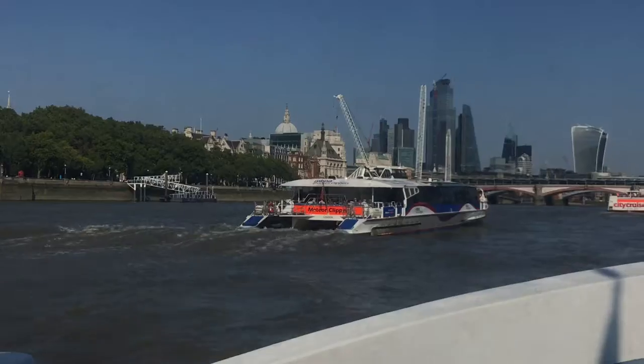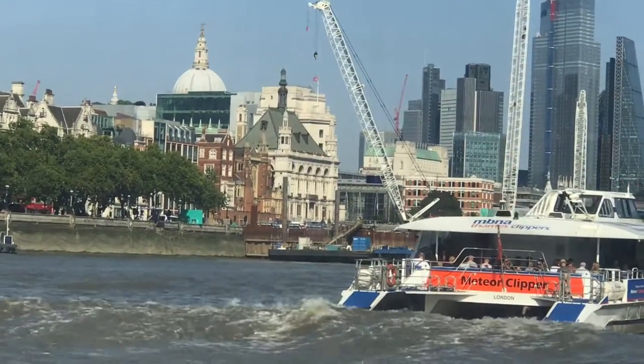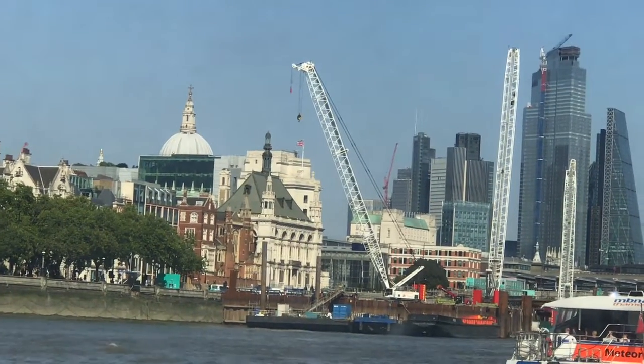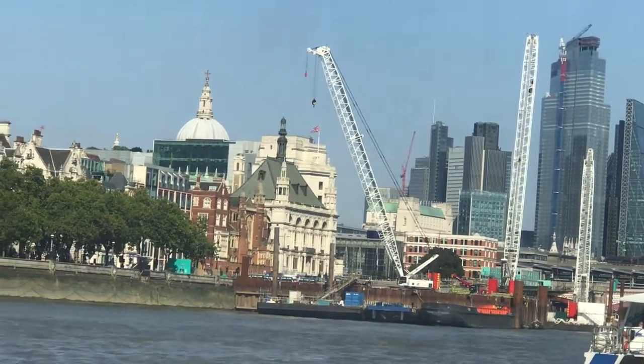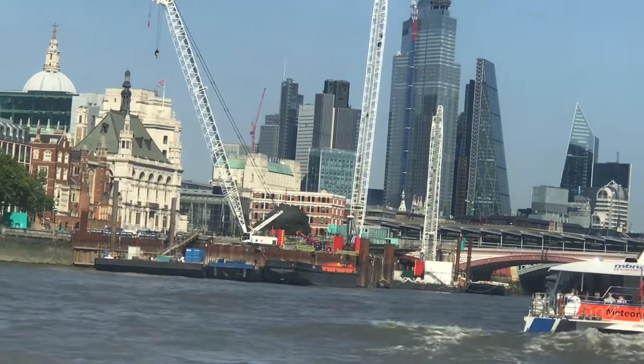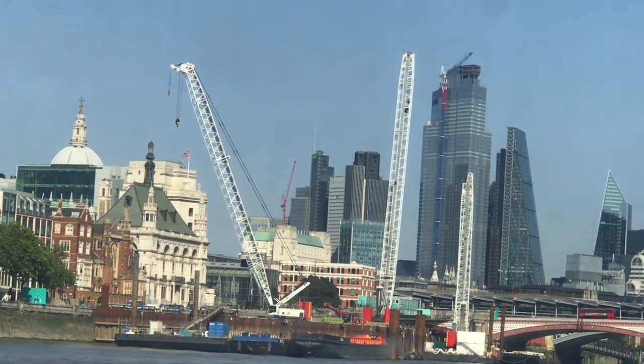To your left-hand side, you can see a large white ship with a yellow funnel. Just in front of you is Southwark Cathedral. And as you see the long cranes around the area, they are a symbol that the city is evolving — new buildings are coming up.